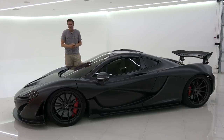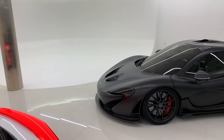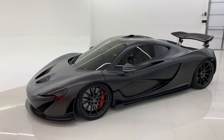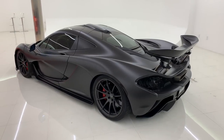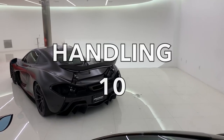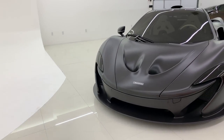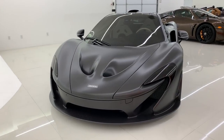Now it's time to give the P1 a Doug Score. Styling gets an 8 out of 10 — it looks great, but the styling is too similar to other McLaren models for how special this is supposed to be. Acceleration gets a 10 out of 10 for 0-60 in about 2.7 seconds. Handling gets a 10 out of 10 for being amazingly sharp. Fun factor gets a 10 out of 10 — truly incredibly thrilling. Cool factor gets a 10 out of 10 — one of the coolest modern cars — for a total weekend score of 48 out of 50.